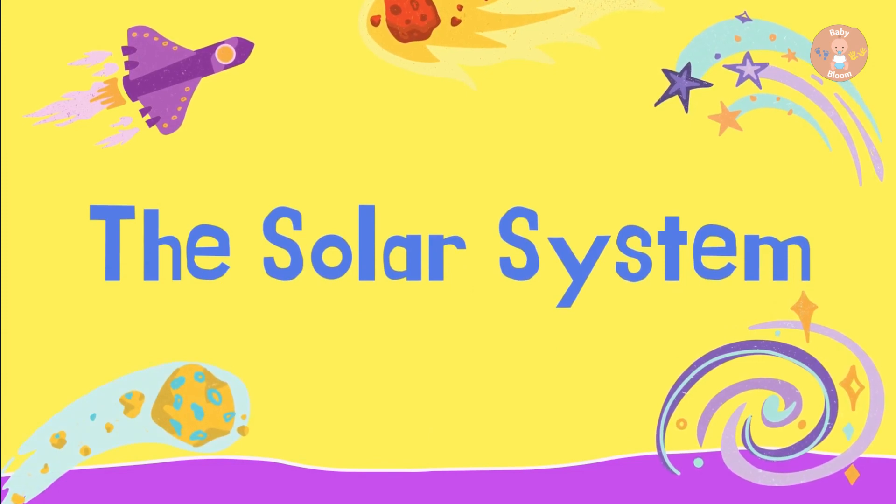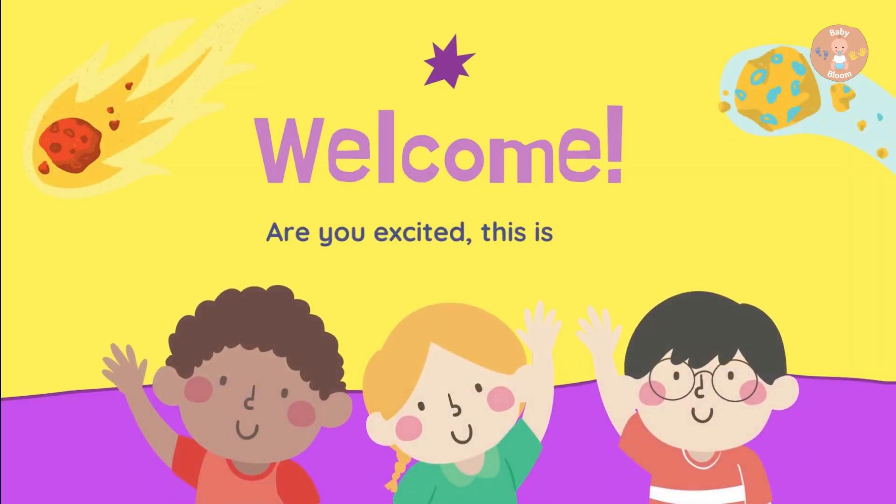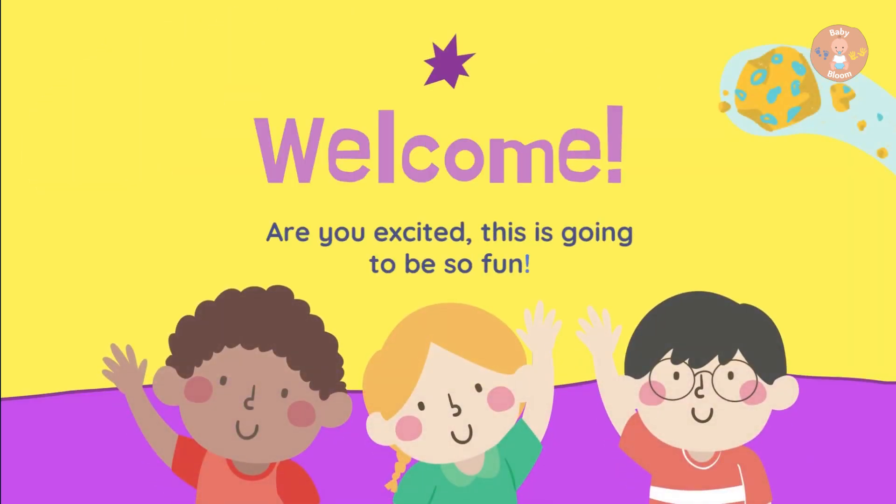Hello kids, today we will learn about the solar system. Welcome kids, are you excited? It is going to be a lot of fun.